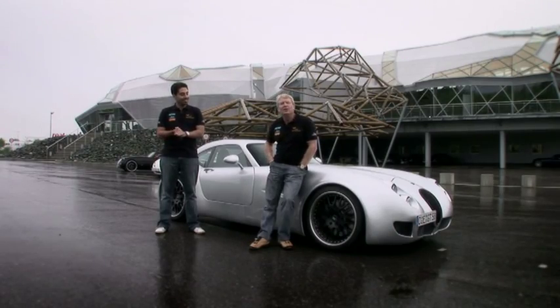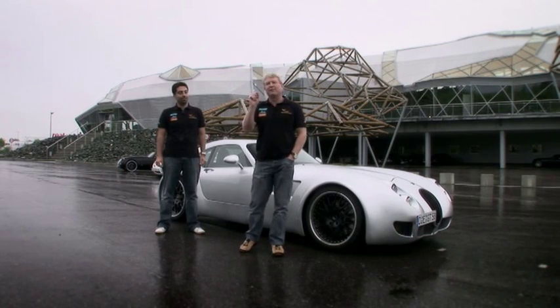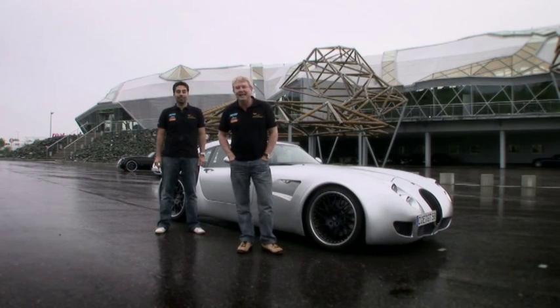First stop for full throttle: Germany — this glorious mecca of speed, and the only place you'll ever see a Ford Focus doing 200km an hour legally.